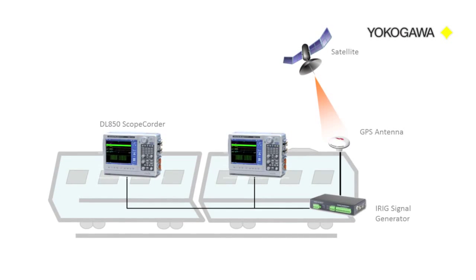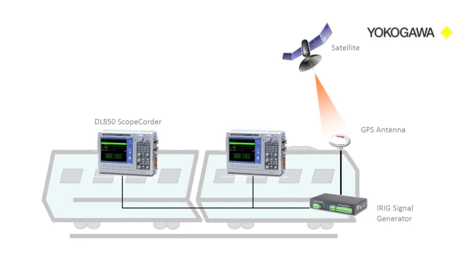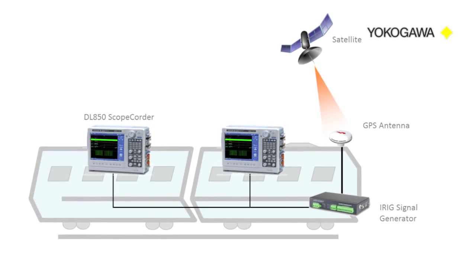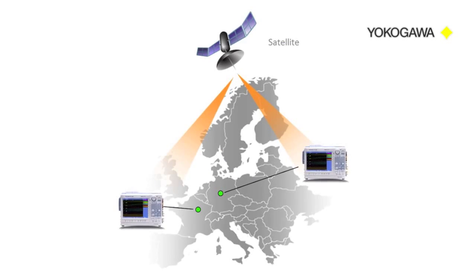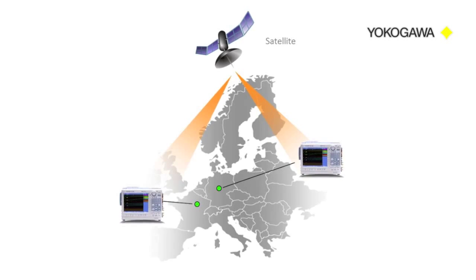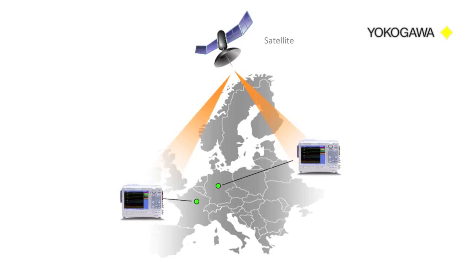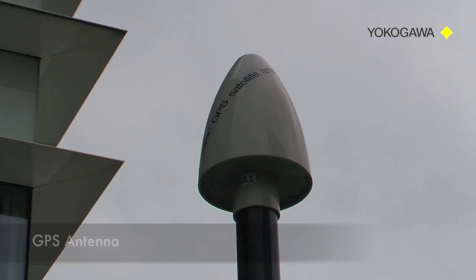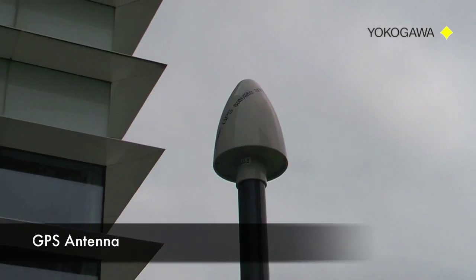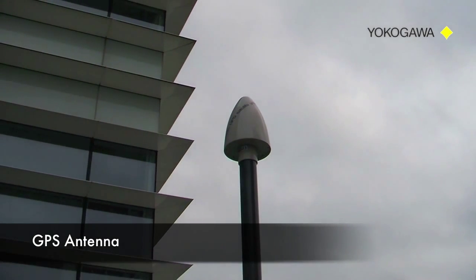A solution for this problem can be found by using GPS time synchronization of the individual measuring devices. The Global Positioning System or GPS is a satellite navigation system that provides precise location and time information anywhere on the earth. We can make use of this precise timing by using a GPS antenna and a GPS clock generator.